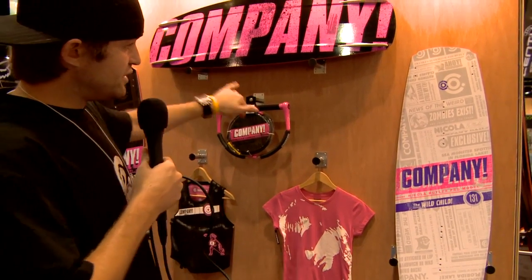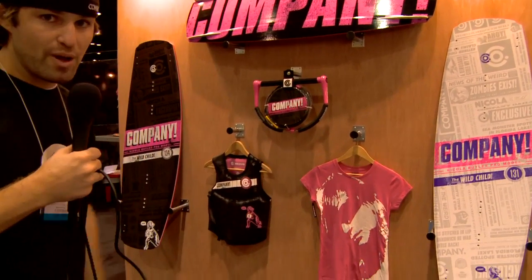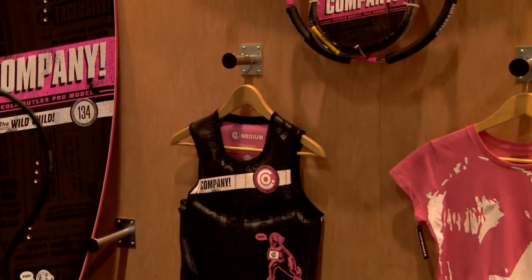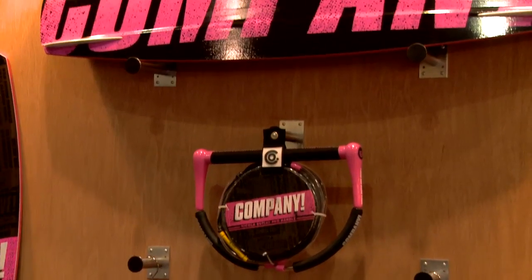What we're doing is we did a board, we did a rope and handle combo, and a vest. They all match. Everything looks super good together. It's pretty much just a series of products that we wanted to make sure that when Nikola's out there running the show, she looked good too.